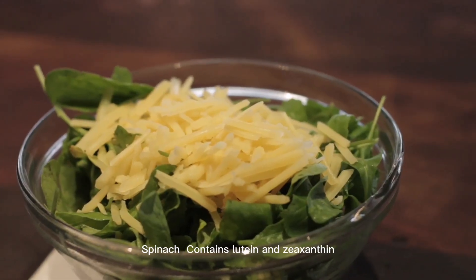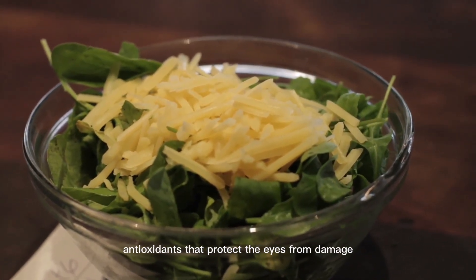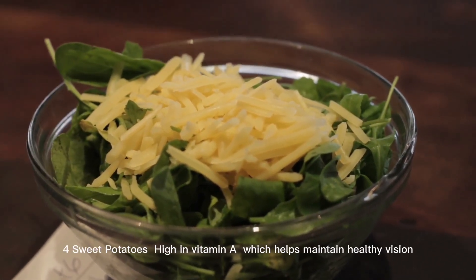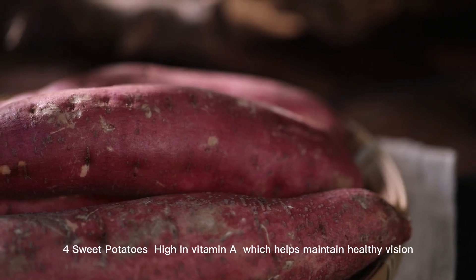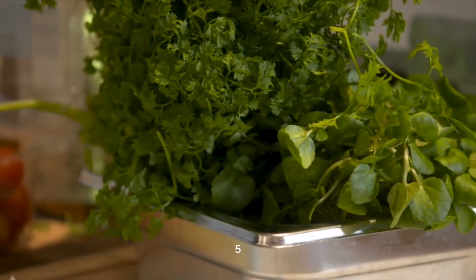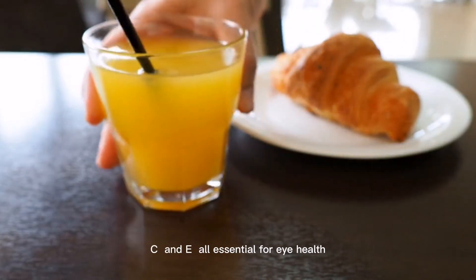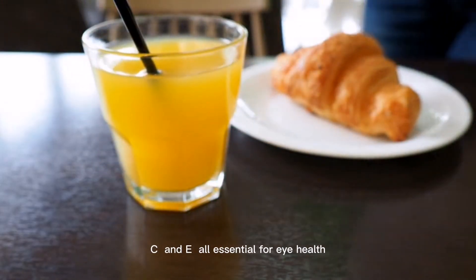3. Spinach. Contains lutein and zeaxanthin, antioxidants that protect the eyes from damage. 4. Sweet potatoes. High in vitamin A, which helps maintain healthy vision. 5. Kale. A superfood packed with vitamins B, C, and E, all essential for eye health.